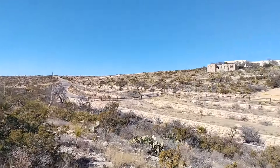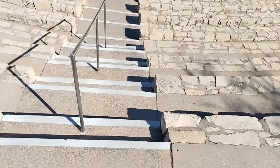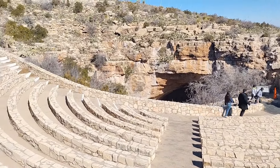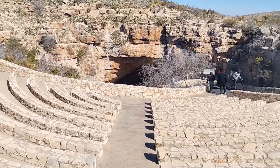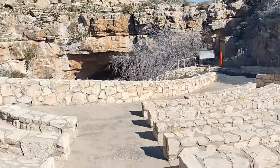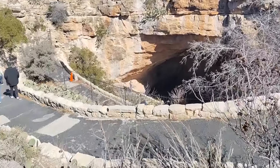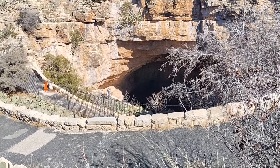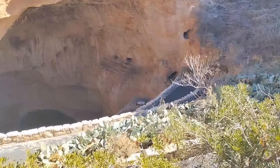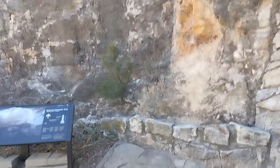There's the visitor center. Big amphitheater, and there's the natural entrance — this is where the bats come out at night. You can't even film the bat flight. That's pretty cool though. I've done that before.